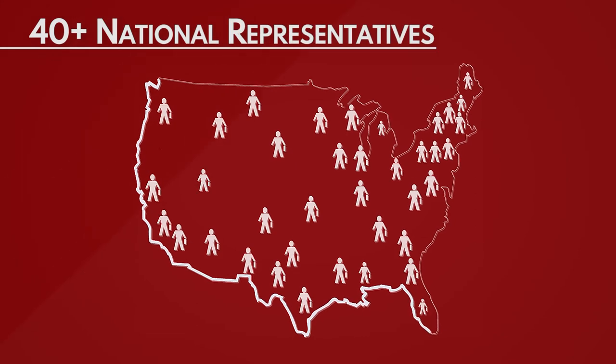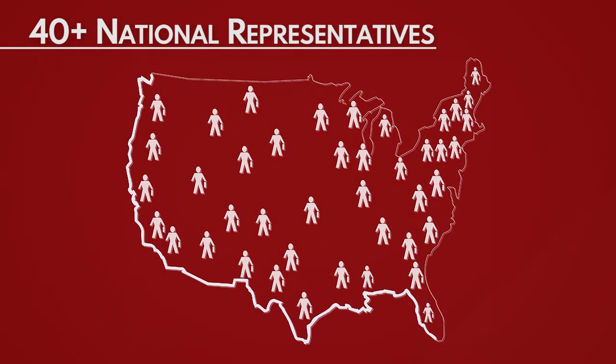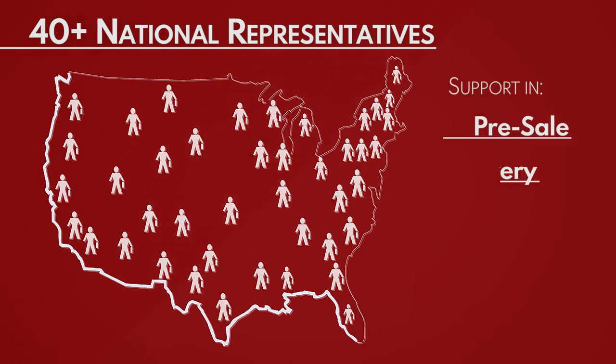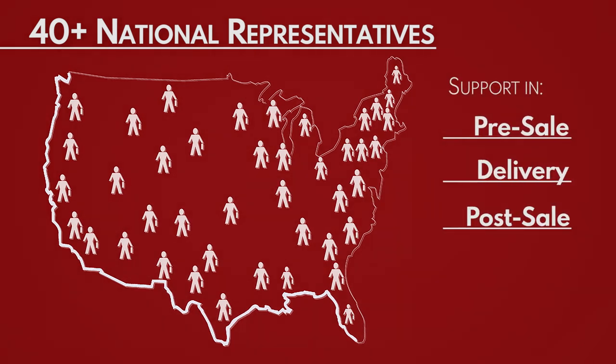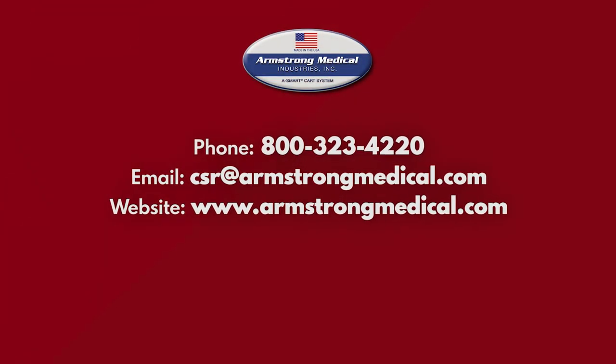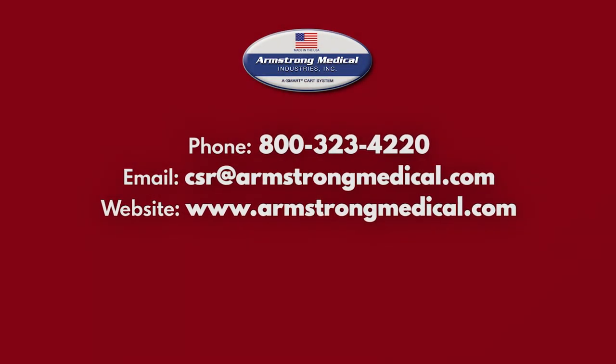One last benefit of buying an Armstrong Premier cart is our knowledgeable national sales force of over 40 representatives, who will be available to you for pre-sale, delivery, and post-sale support, as well as offer in-person demonstrations. For more information or to contact your local sales representative, please contact our customer service department.